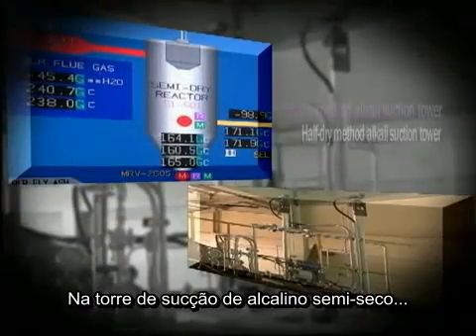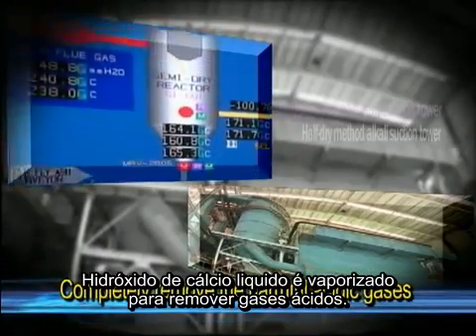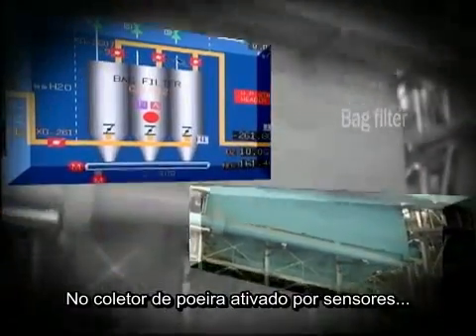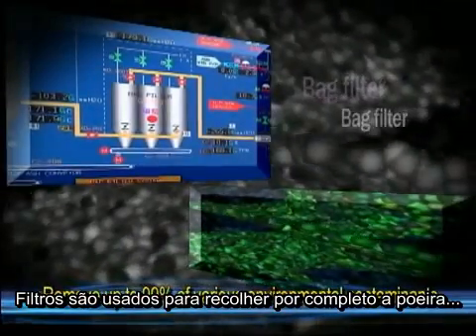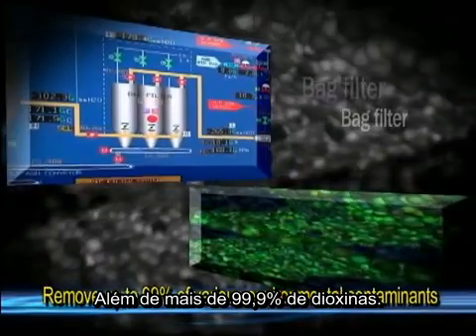Step 2: In the half-dry alkaline absorption tower, liquid calcium hydroxide is sprayed to remove the acidic gases. Step 3: In the sensor-activated filtration dust collector, filters are used to completely filter out dust and over 99.9% of dioxins.